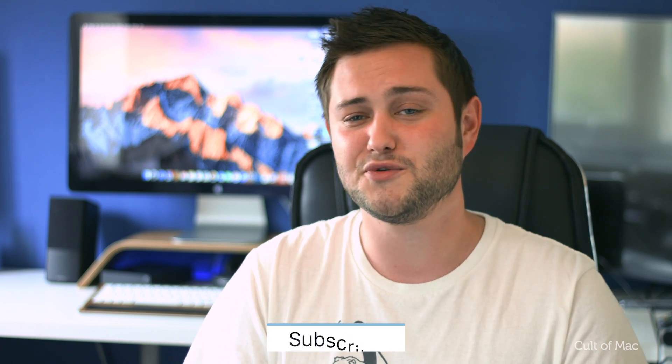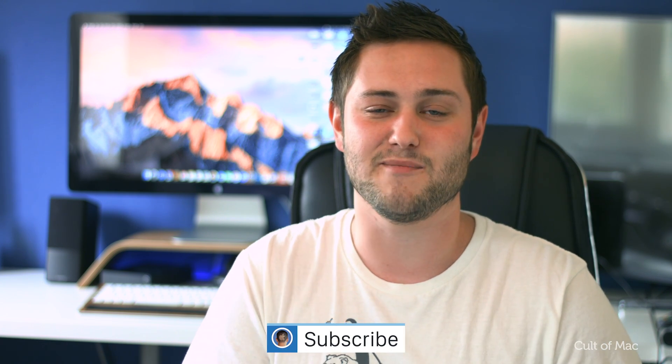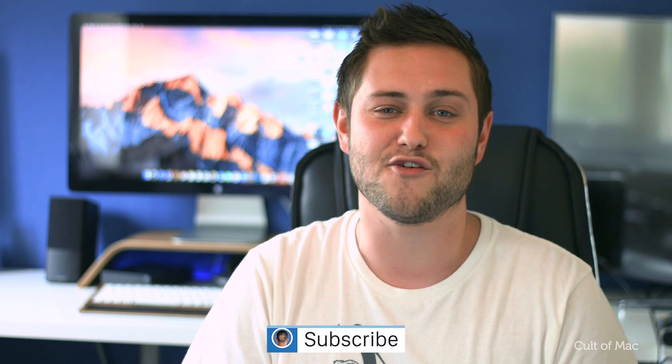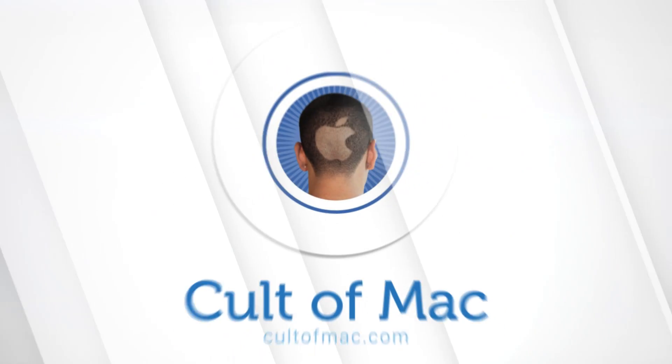Well, that's it for this video, hopefully you enjoyed it. If you did, go ahead and hit subscribe so you don't miss a single video from Cult of Mac. I'll catch you in the next one.